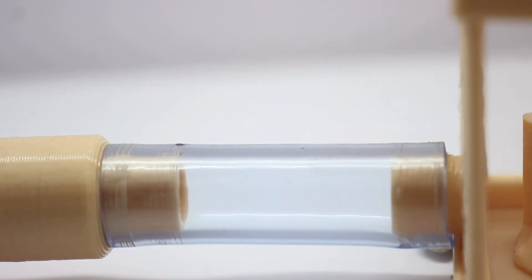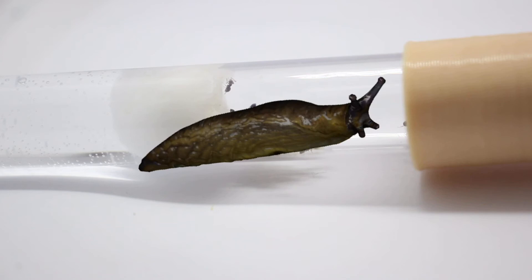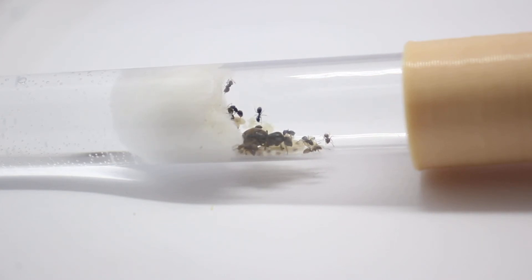When winter starts, this species goes into hibernation for around three to four months. This is because ants are cold-blooded so they become very sluggish, but this doesn't stop them from bouncing back in the spring to their original state.